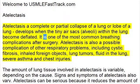It is one of the most common breathing complications after surgery. Atelectasis is also a possible complication of other respiratory problems, including cystic fibrosis, inhaled foreign objects, lung tumors, fluid in the lung, severe asthma, and chest injuries.